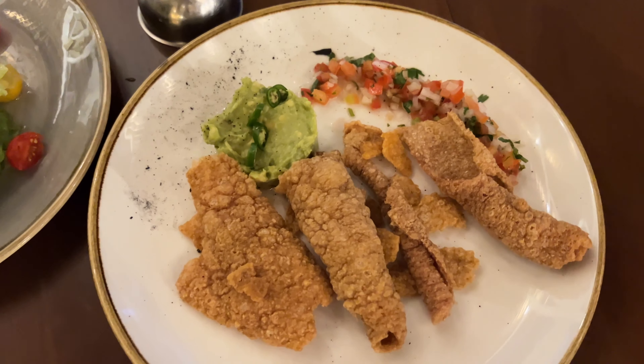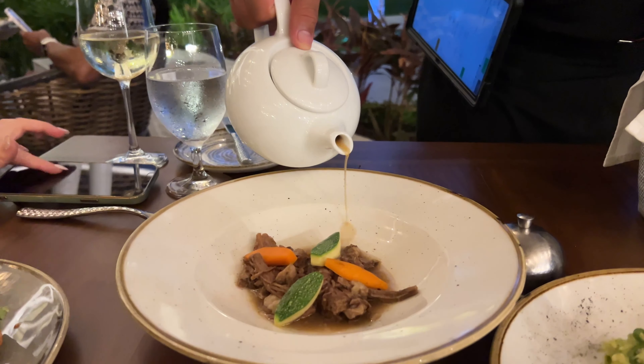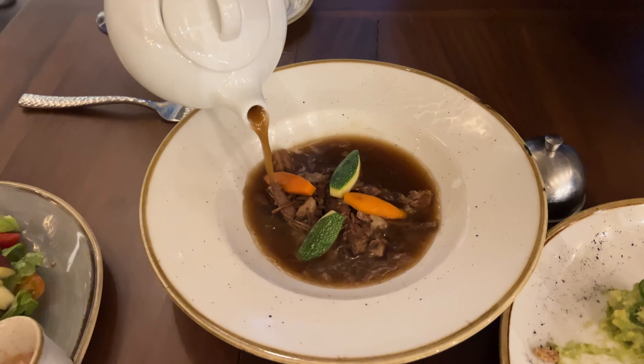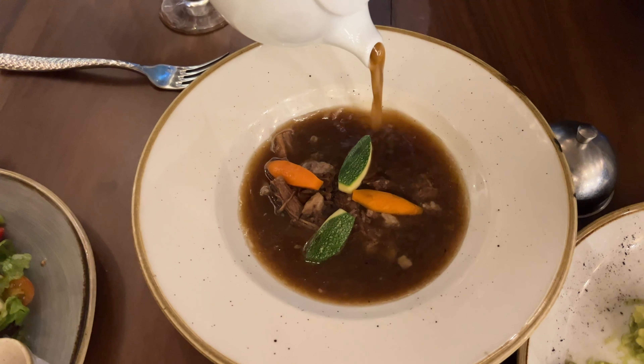The next thing I ordered was the chicharron and guacamole. I was a little disappointed because I thought it would be pork rind with some meat on it, but it was just the dry chicharron — the kind you can buy in a bag at any store. I also ordered the oxtail soup and that was just okay as well — again a little on the salty side, so I was constantly having to drink to get the salt out of my mouth.